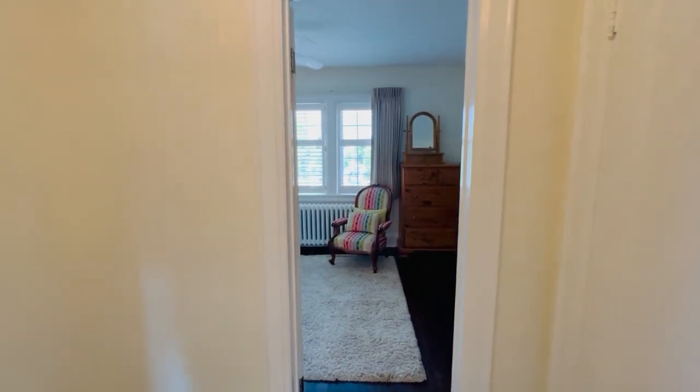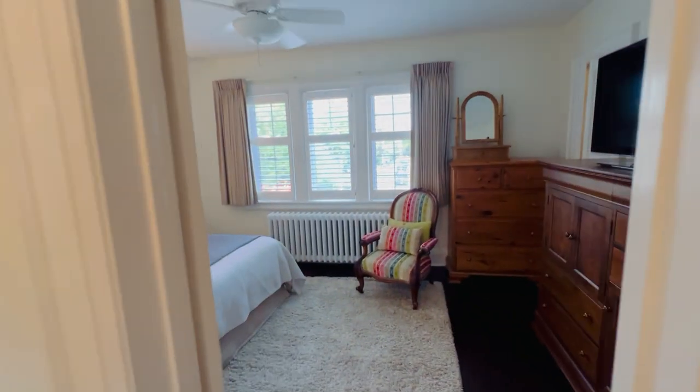Anyway, I hope you enjoyed the tour. Come and see it in real life — it's a beauty, a great location, and a great house.